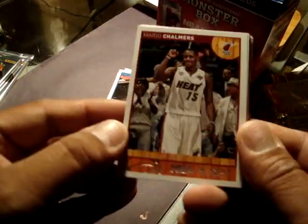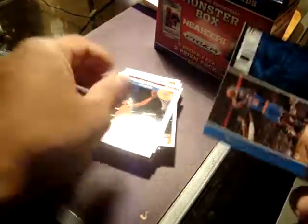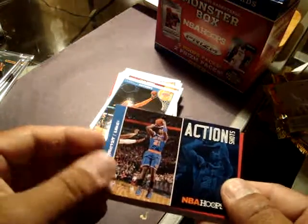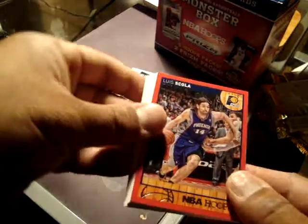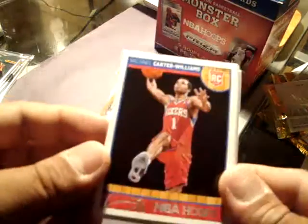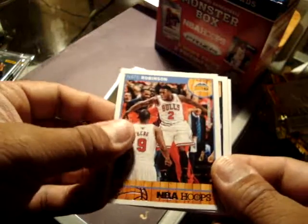Mark Chalmers. Carmelo. Another action shot of Shumpert. This is another insert. Skola. Carden. MCW rookie. Nate with a Bulls uniform. Connolly. DeRozan. And DeMarcus Cousins. Alright.